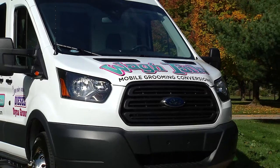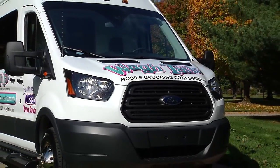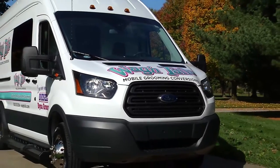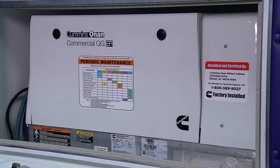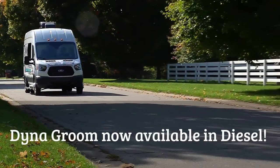All designed with your grooming day in mind. The Dyna Groom has great fuel economy using a Ford EcoBoost engine and the new EFI electronic fuel injected generator as a standard feature. It's also available in diesel.